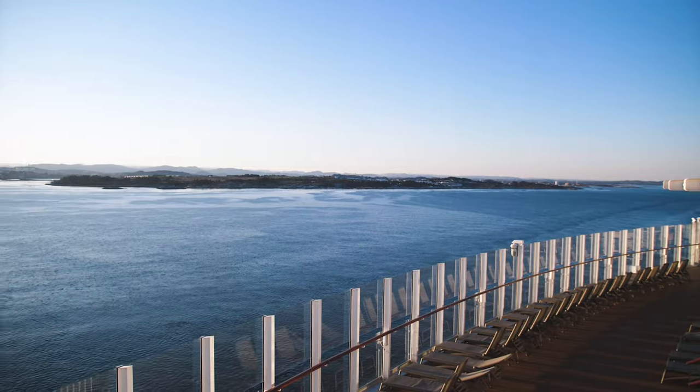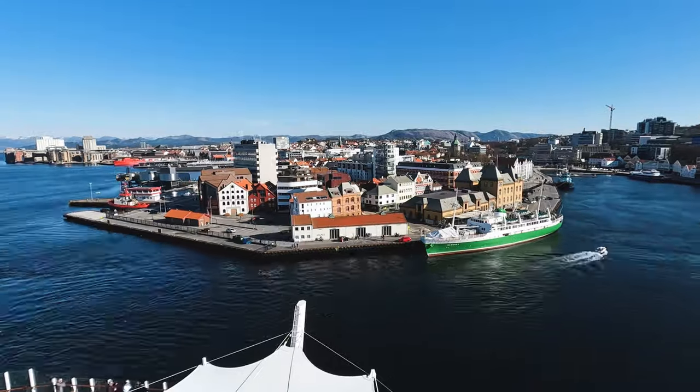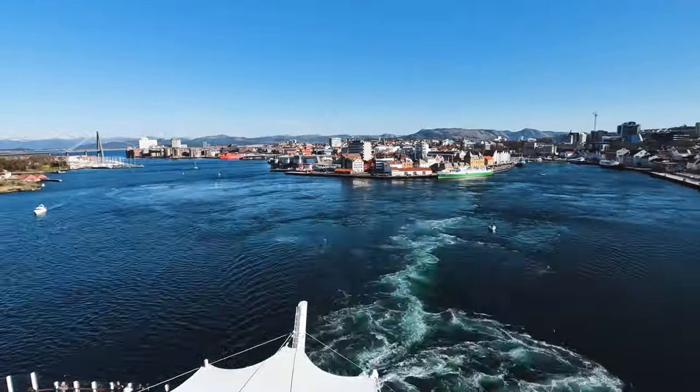Other experiences I would consider in Stavanger: firstly the Pulpit Rock hike, and secondly the hike to the Månafossen waterfall — I'm probably not pronouncing that right, or a lot of these Norwegian names, but I am trying. That's it on our time in Stavanger — a great introduction to Norway. Back on board Iona, sailing away into the Norwegian fjords before our next stop the following day: Olden.